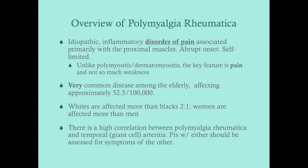Patients with polymyositis will not complain of pain; they'll complain of weakness. Polymyalgia rheumatica is associated primarily with the proximal muscles, has an abrupt onset, and is self-limited. The key feature is pain, not weakness. It is very common especially among the elderly, affecting approximately 52 to 53 out of every 100,000 patients. Whites are affected more than blacks by approximately a two-to-one ratio.